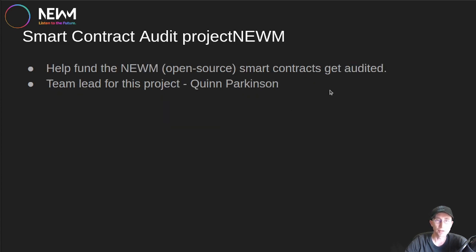The Smart Contract Audit for Project NEWM covers the several smart contracts we have for the platform. We want them audited before going live on production to keep everyone's music and IP rights safe. The team lead for this project is our smart contract developer, Quinn Parkinson.